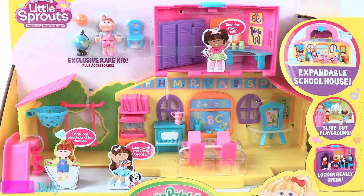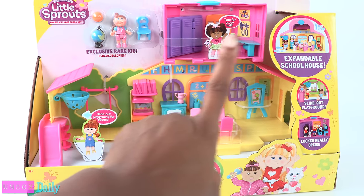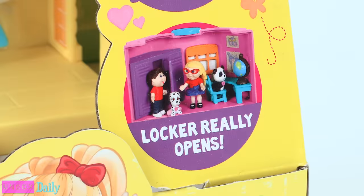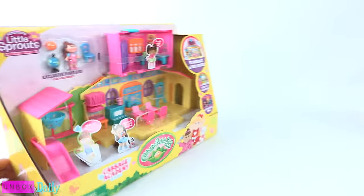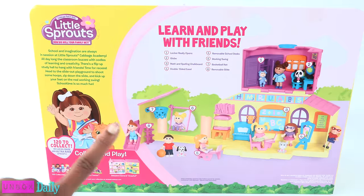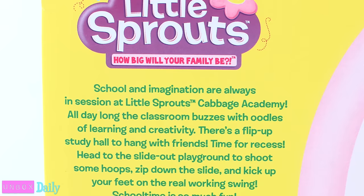And there is the Cabbage Academy Playset for $19.99 as well. If you look at the front of the packaging, it says that the school is expandable, there is a slide-out playground, the locker really opens, and you get an exclusive rare kid plus accessories. On the back of the box there is a picture of the playset with some features listed, and to the side it says: School and Imagination are always in session at Little Sprouts Cabbage Academy.